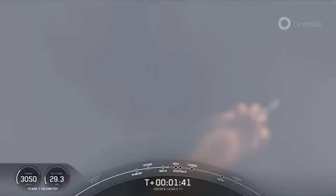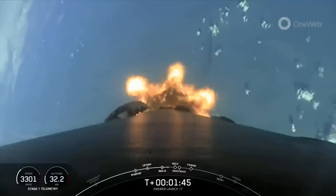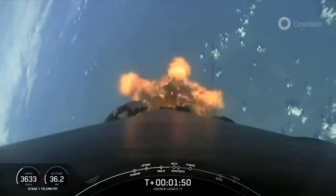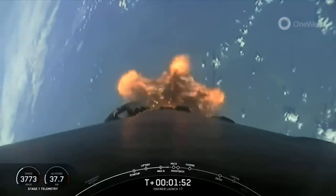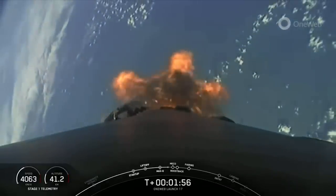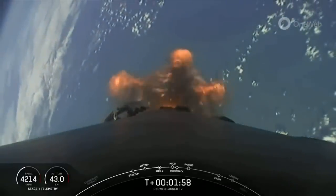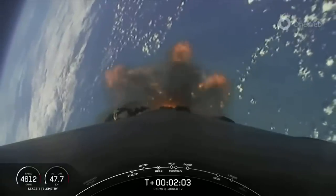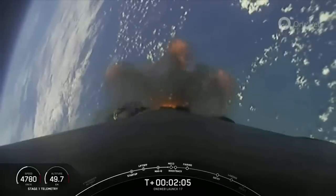Keep an eye on that Stage 1 telemetry at the bottom of your screen. Coming up, we're going to have five events in very quick succession. Those are main engine cutoff, or MECO, stage separation, Stage 1 flip, second engine start 1, boost back burn, and then from there the fairing halves will separate. So keep an eye out for those events, starting with main engine cutoff, coming up in just about 15 seconds.